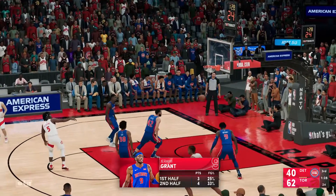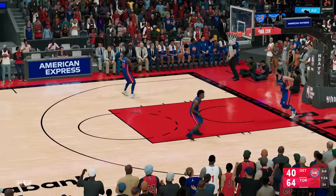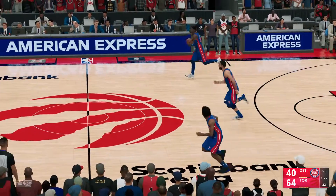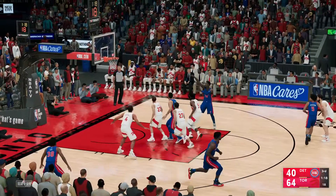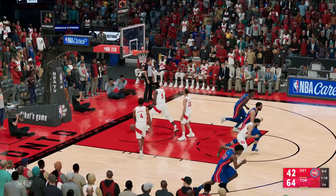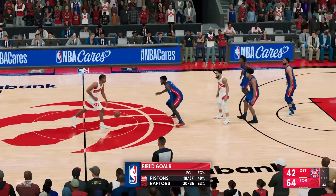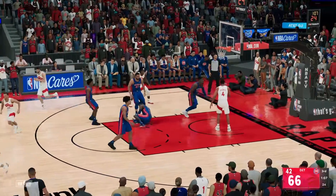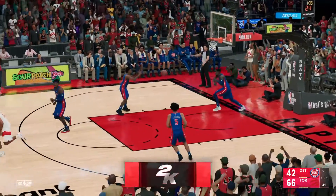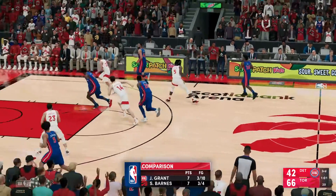From the high post — and there are the Raptors with another bucket. They're definitely opting for the mid-range jumpers and it's working. Jackson with room to fire — true on the 14-footer. Jackson's got eight points. Defenses nowadays try to protect the rim and the three-point line, so the mid-range is usually available. Barnes — it's good. For Detroit, they've gotten five of 12 shots to drop in the third.